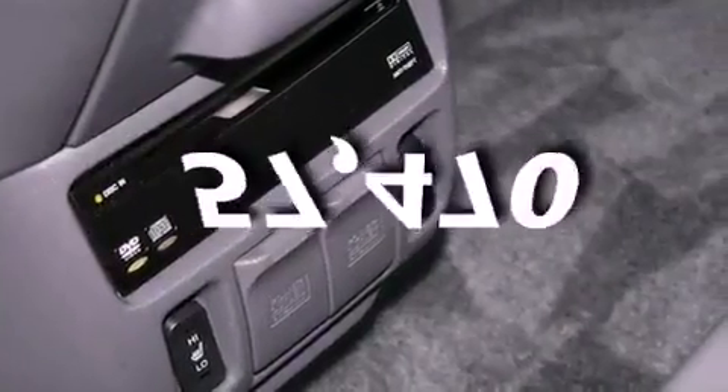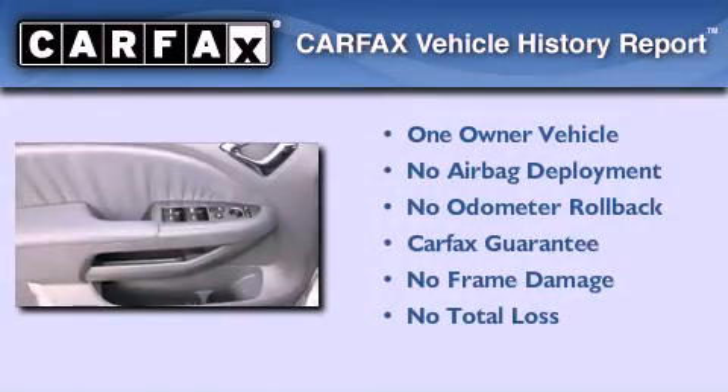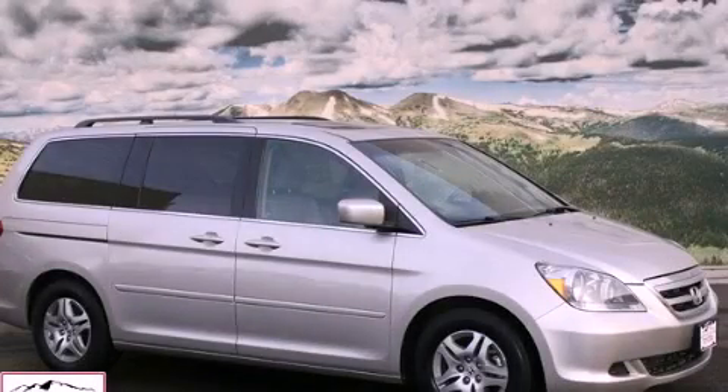This vehicle has fewer than 58,000 miles on the odometer. This Honda has had only one owner and it qualifies for the Carfax buyback guarantee. Stop by today and test drive this vehicle for yourself.